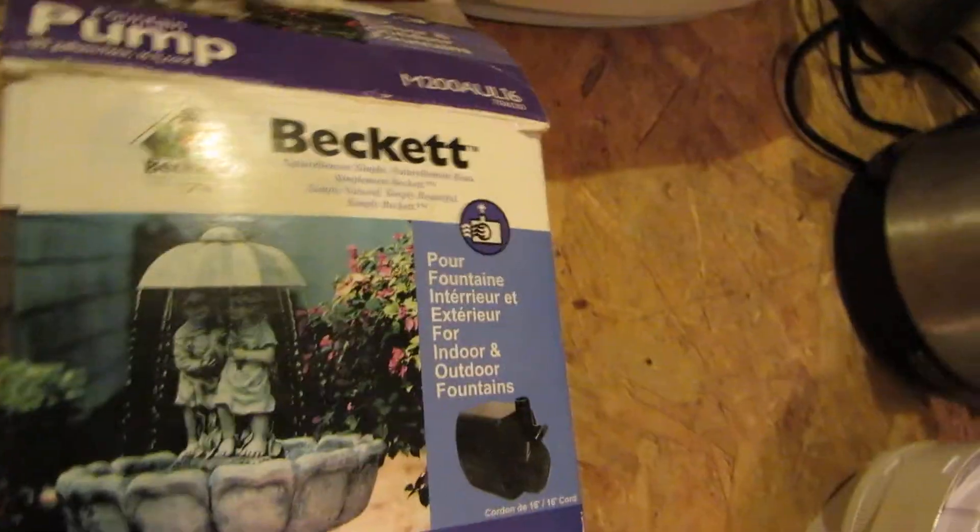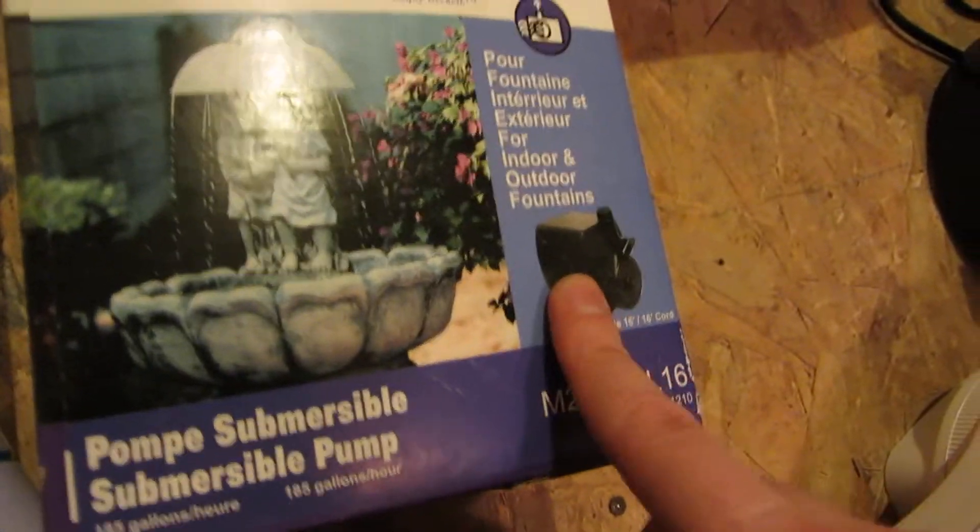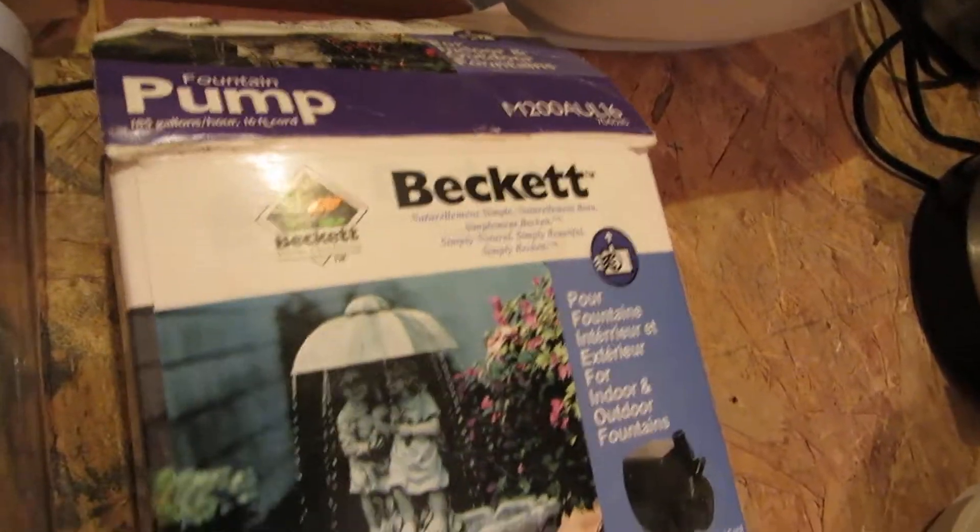A Beckett Fountain Pump. I have looked in the box and it is what's on the box. Don't know if it works, but it looks like it's in pretty good shape.